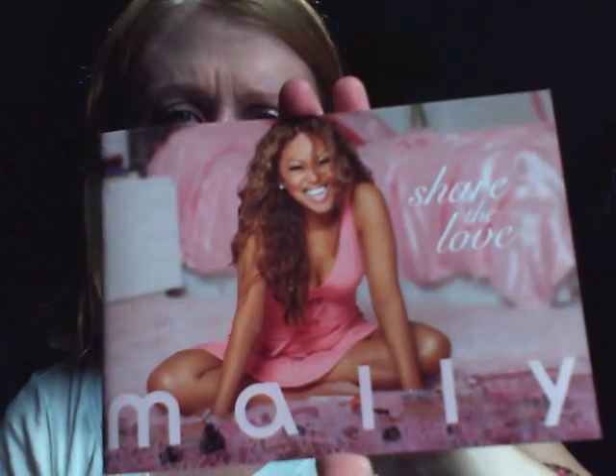This video is on Mally and her second Share the Love shipment. I just feel like I had something on my lip — I did. Let's see here, and I'm just going to show you some of the products that came in the kit.